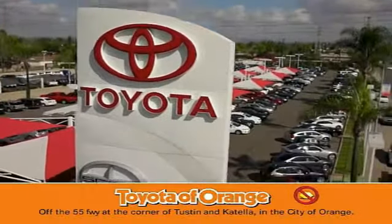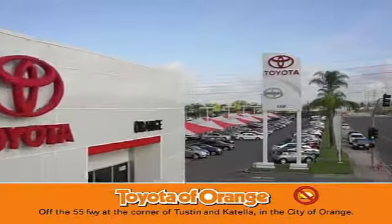You won't get a lemon from Toyota. I won't.